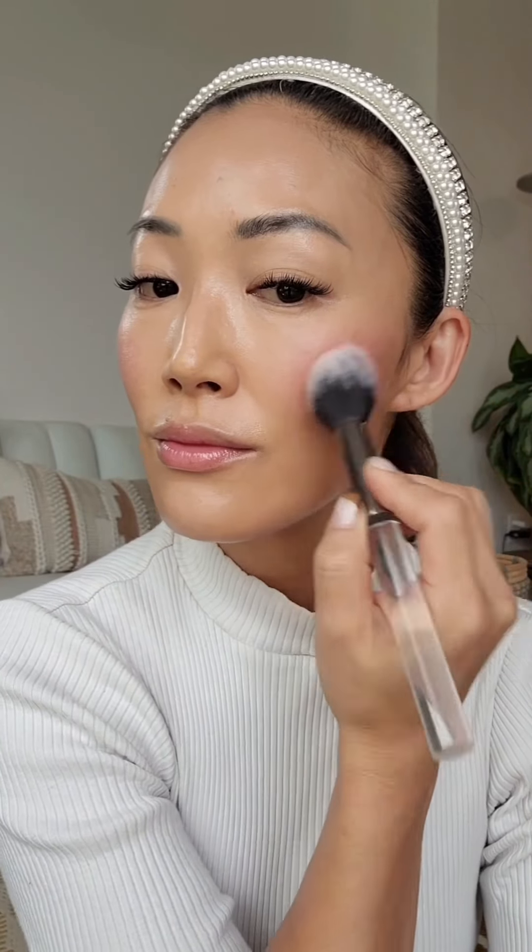Now I'm using the Westman Atelier Blush Stick Baby Cheeks in Dodo, a warm rose, blending it in with the Japanese Powder Brush — it creates a seamless finish.